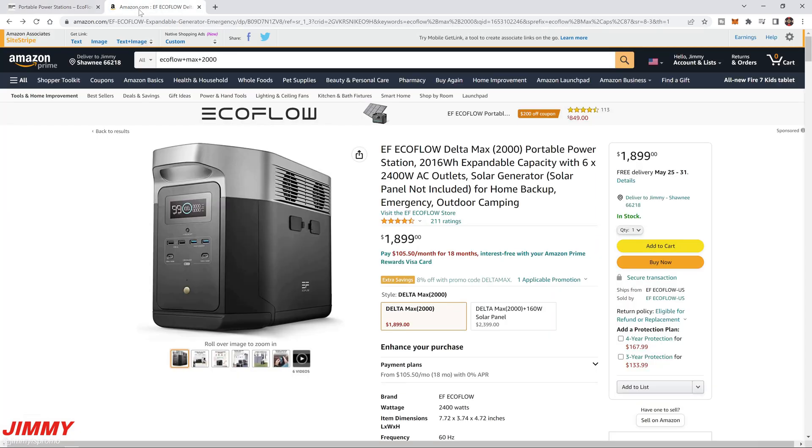Both the EcoFlow website and Amazon links are in the description below. A huge thank you to the EcoFlow team for sending this out for review — I was glad to not only test it but actually use it in real life. If you appreciated this video, give it a thumbs up, subscribe using the button on the bottom left, and I'll see you next time.